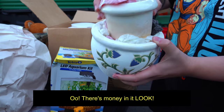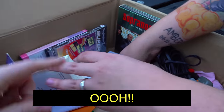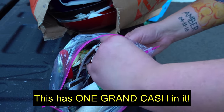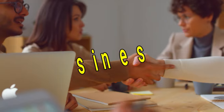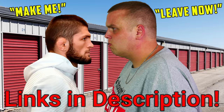A safe — a little miniature safe — and there's money in it! Look at that, it looked like a bank envelope. This has one grand cash in it. Envelopes with cash! We are once again back at this rich CEO storage unit. They own over seven businesses, and we have some very interesting news on these people. We've already released five parts of this storage unit — we're going in for the sixth one. Let's get in there.